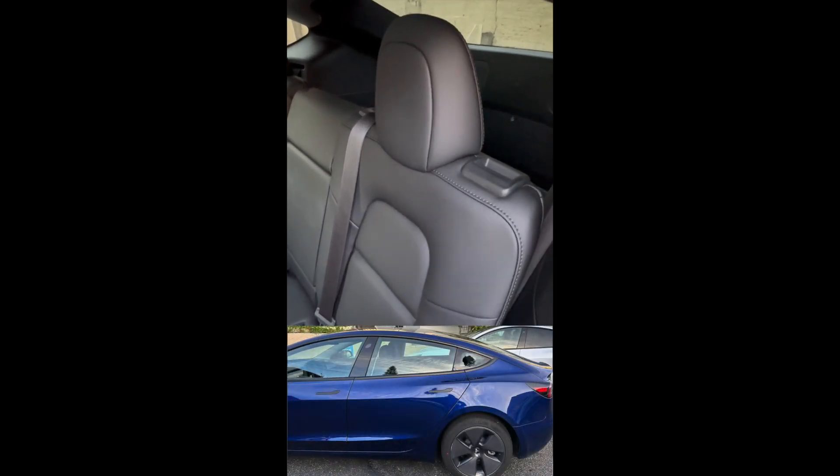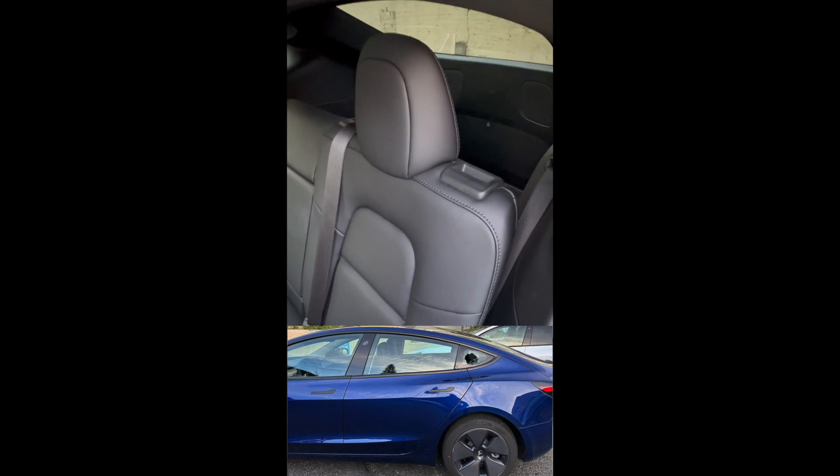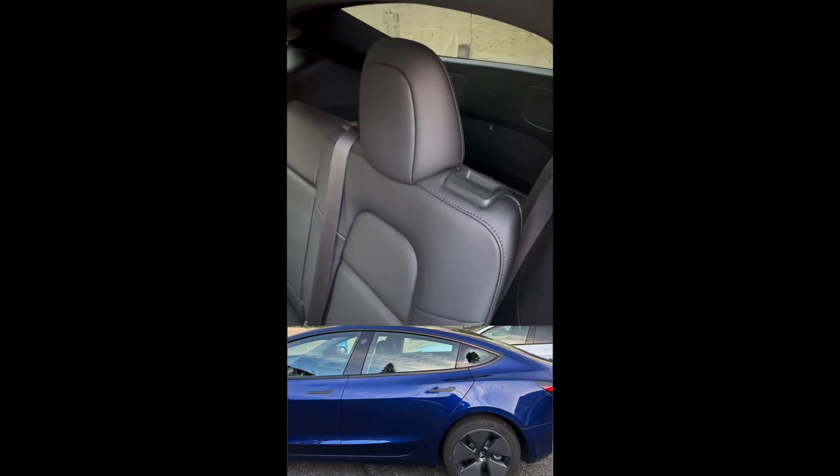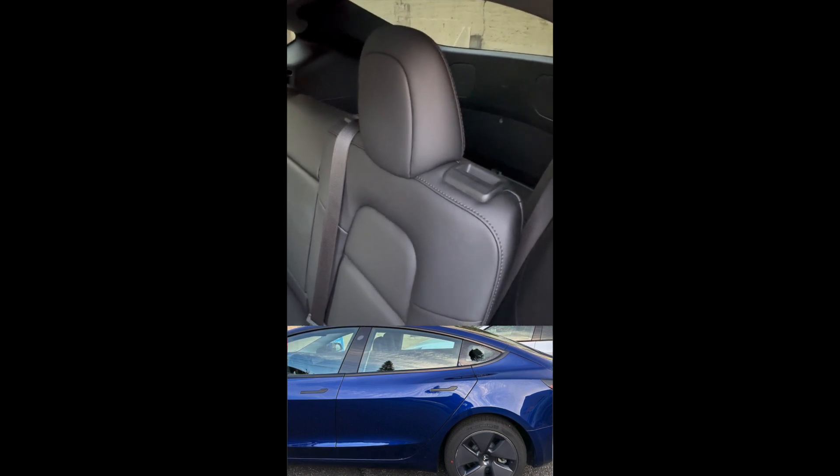Hi everyone, professor of money pick trading. Today we're not going to talk about trading, but instead how to prepare for your car window being smashed. In the previous picture, I showed you the Model 3 — that part beside me just got smashed.